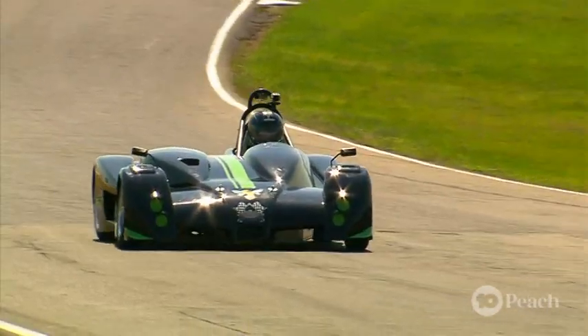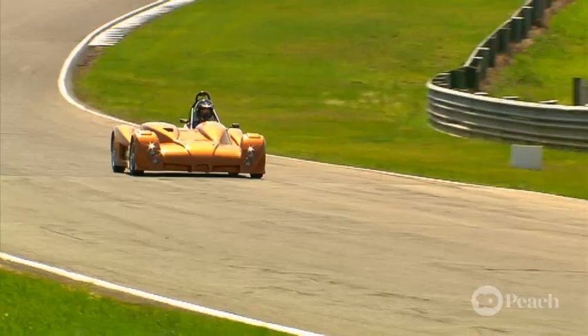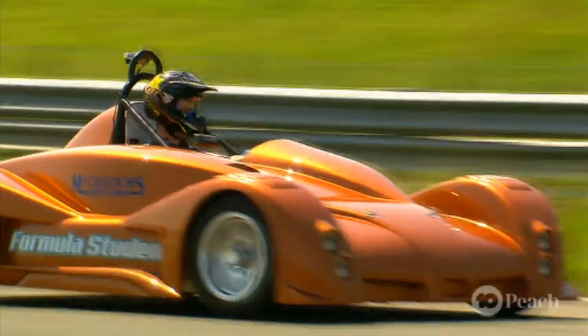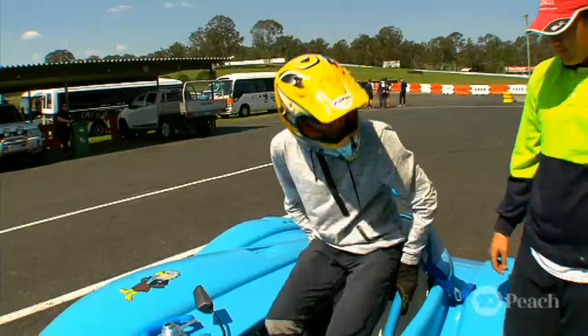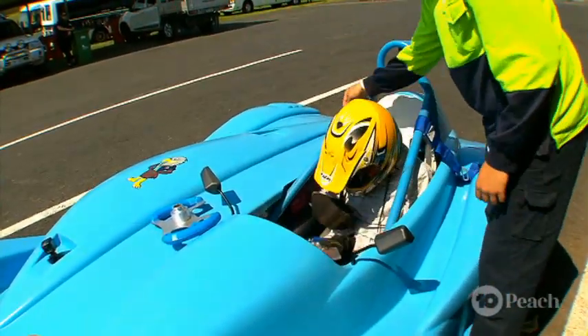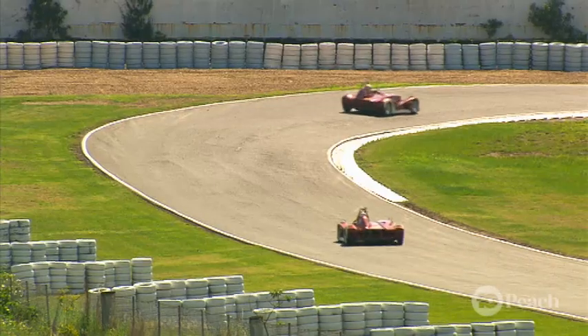The track is 2.41 kilometers long, but the race goes for a staggering — wait for it — six hours. And during that time the racers will swap in and swap out so they can stay alert, which they have to because these curves are crazy.